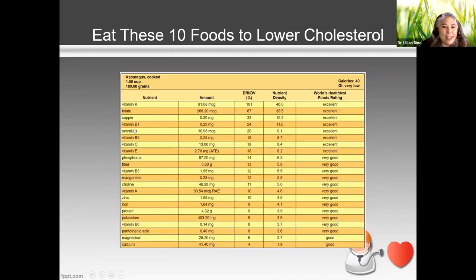Look at all the other nutrients in asparagus — it's wild. It's excellent in folic acid, has vitamin K (good for blood clotting), copper, vitamin B1, selenium, vitamin C (an antioxidant), phosphorus, fiber, and manganese. Just look at this profile — it's really, really good for us.